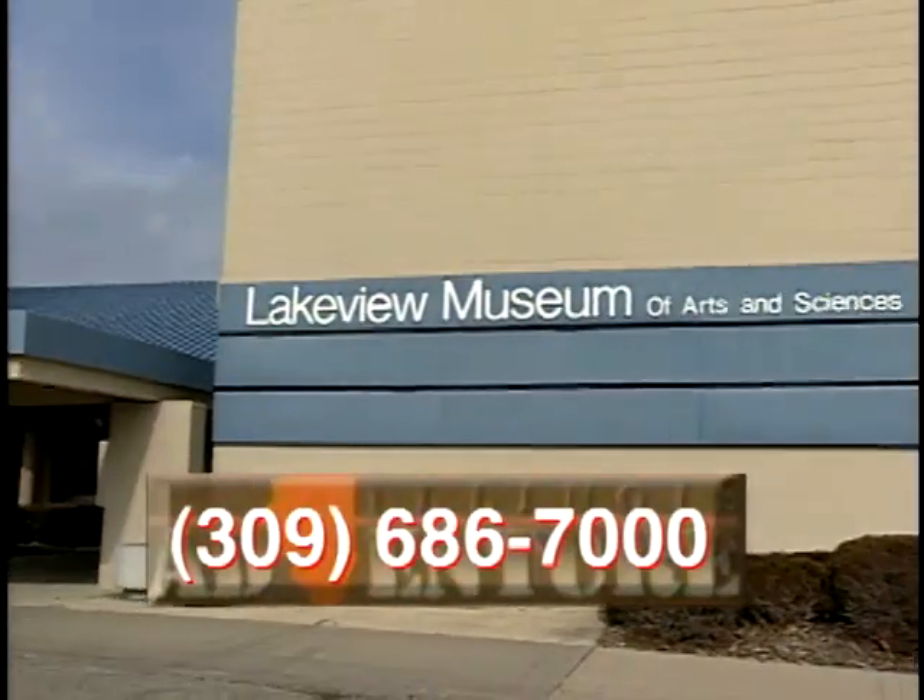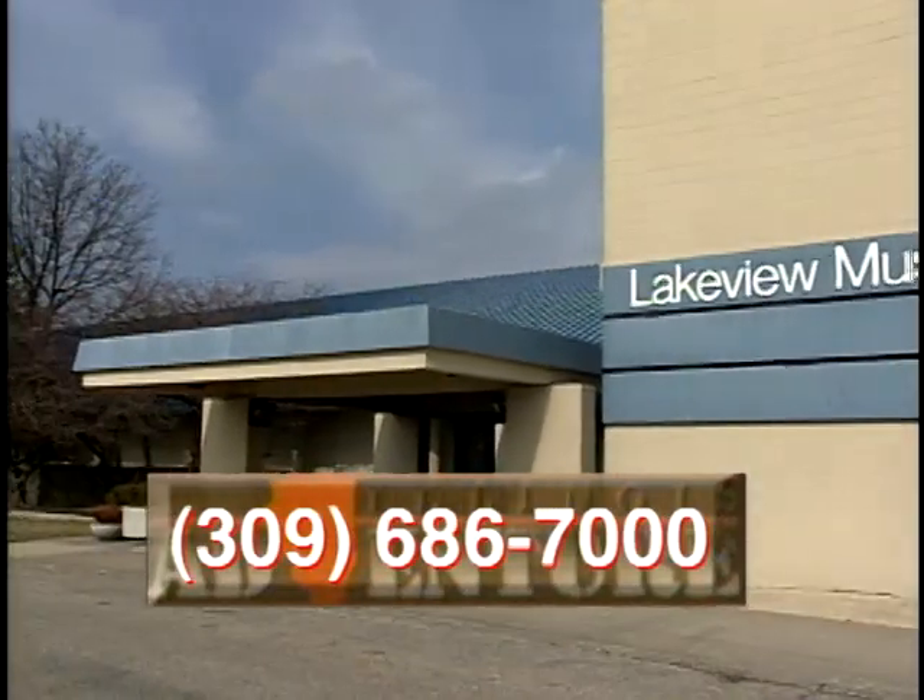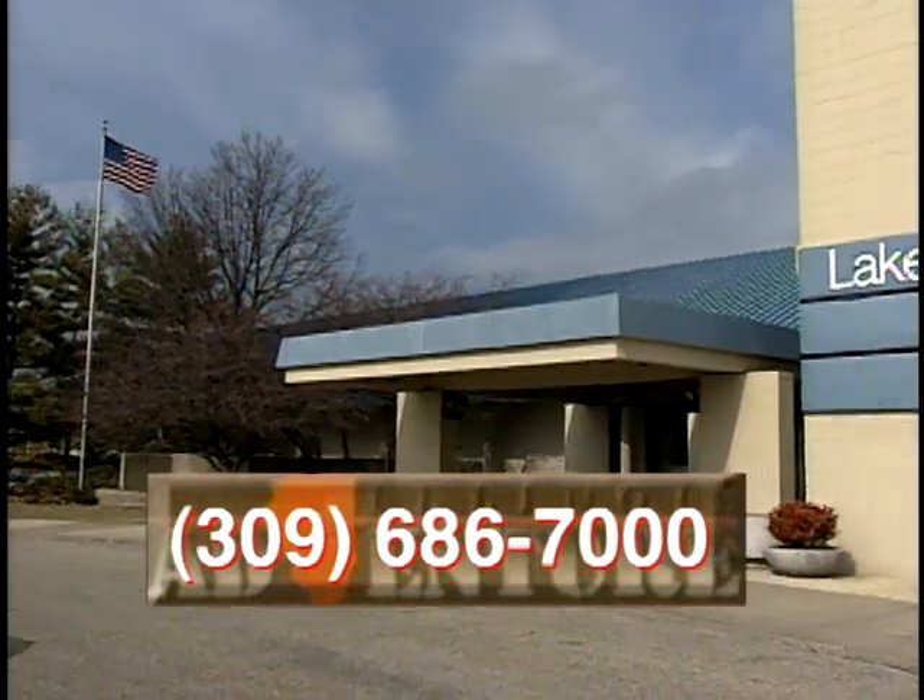In addition to the duck decoys, the museum has two other galleries devoted to folk art. One contains Lakeview's collection of textiles, and the other is used for rotating exhibits. To reach the Lakeview Museum of Arts and Sciences, call 309-686-7000.